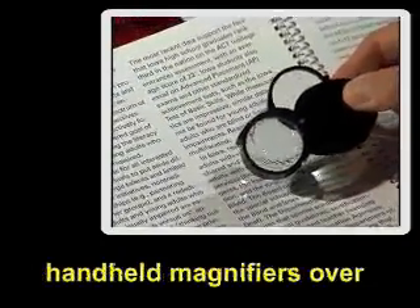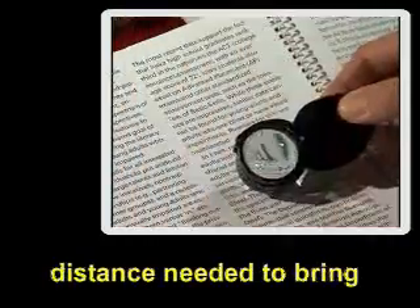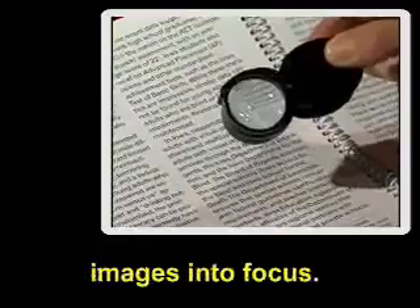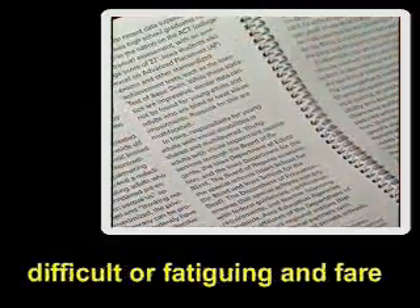As this demonstration shows, users must position handheld magnifiers over viewing material at the distance needed to bring images into focus. Some users find this difficult or fatiguing and fare better with a stand magnifier.